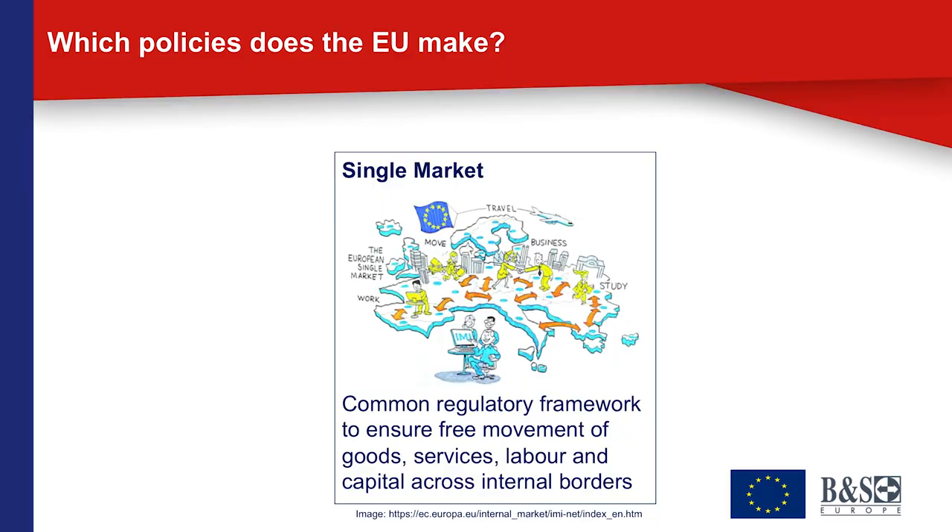Let's look briefly at the policies of the EU. One thing noteworthy when comparing the EU to other international organizations is the sheer breadth of things it does. At the core, very clearly, is the single market — a common regulatory framework designed to ensure the free movement of goods, services, labor, and capital between the member states. The ambition is to create one single economic area in Europe with more than 500 million citizens, without any economic barriers between the member states.